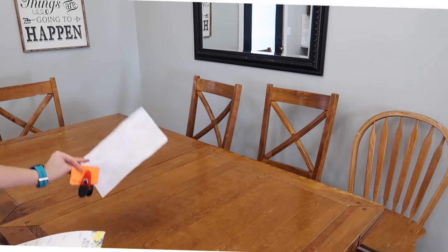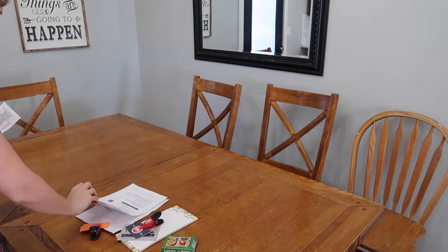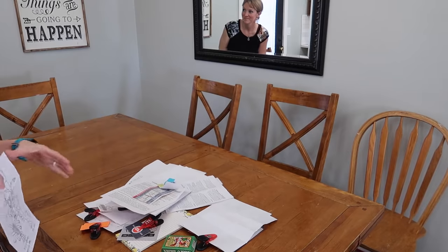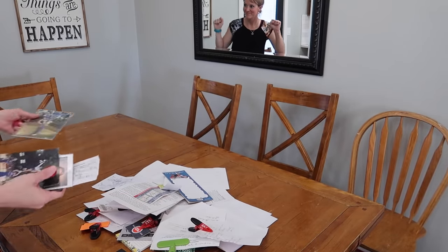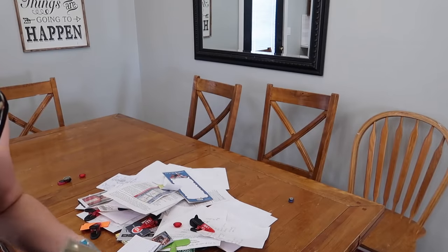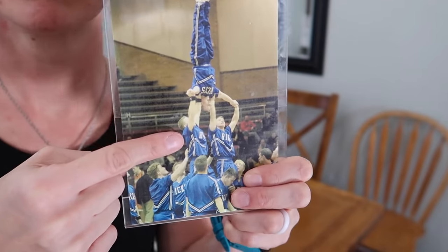We're going to take all of it down, put it all on the table, toss a bunch, and find maybe a different organization method for some of it. At the end of this video I'll also show you my receipt binder for YouTube. Step one: let's get all this off, stack it on the table, and see what we're dealing with. It's empty — hallelujah. I left the dry erase marker because that's useful, and I'm going to give it a quick wipe down with a wet rag.